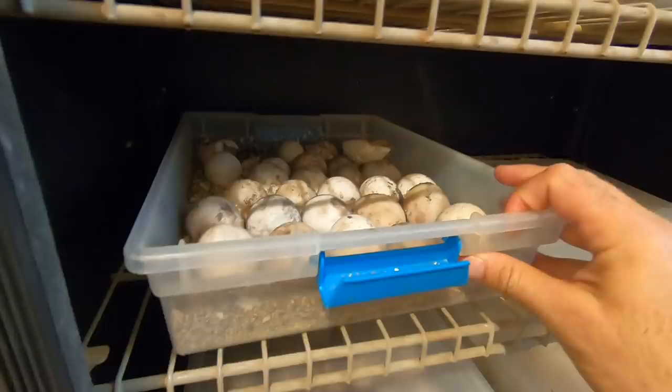We're going to play a little game called 'What's Happening in the Incubator.' We're going to be messing around in the incubator and I'm going to answer a question from one of you guys.